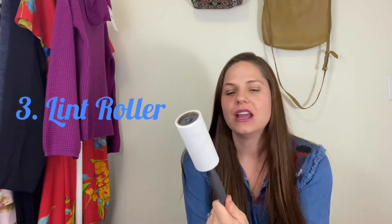The next item that should be in your reseller toolbox arsenal is a lint roller. This one I picked up from IKEA — they've got lots of lint rollers there and the replacement attachments are pretty inexpensive. Believe it or not, you'll go through a lot of these. It's great to have ones with a replaceable lint roller head because you'll go through them a lot.